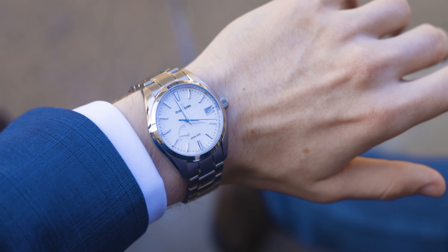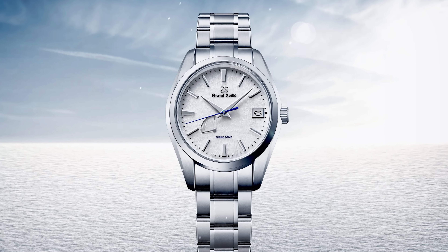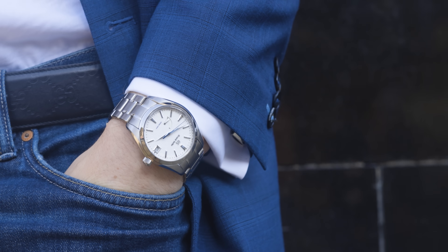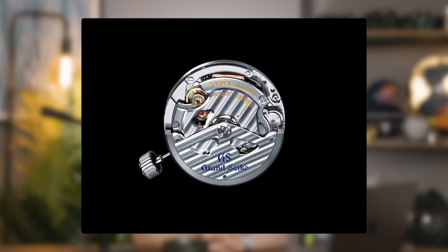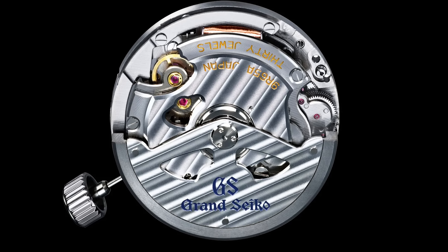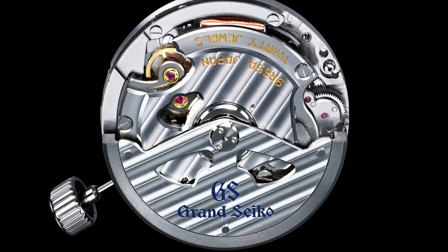The case diameter comes in at 41mm with a thickness of 12.5mm, a lug width of about 20mm, and a three-fold clasp bracelet with push-button release. What's especially impressive is the spring drive movement — patented by Grand Seiko and unbelievable. This movement is accurate to plus or minus one second per day, or plus 15 seconds per month. The movement is the Calibre 9R65, a spring drive with 72 hours of power.